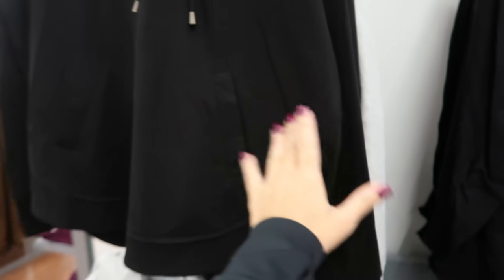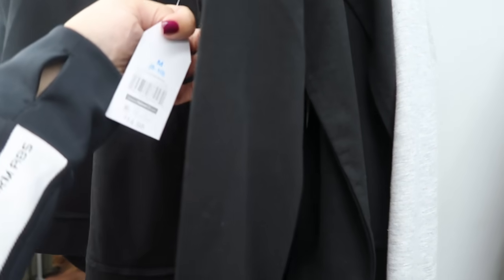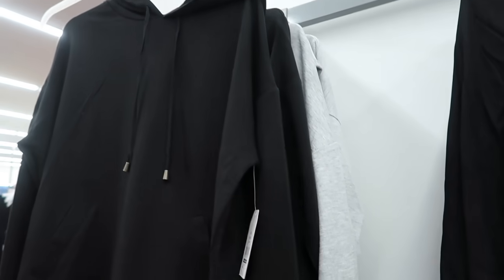We also saw these before — this is the first time I'm seeing it in black. It has a drawstring, drop sleeve from Time and True, longer in the back, and these are $14.98. We've seen it before in pink/white stripe and gray.